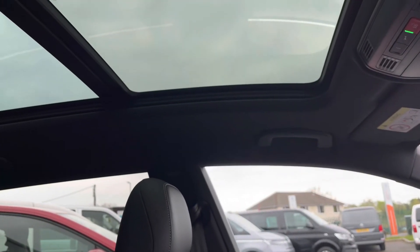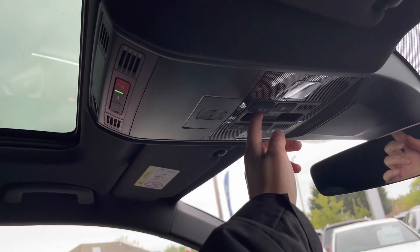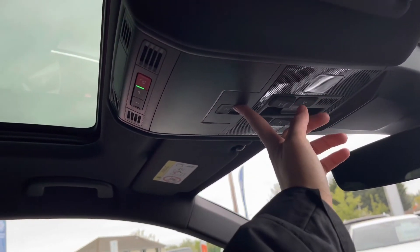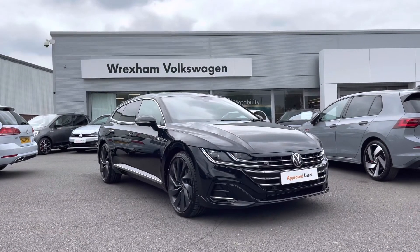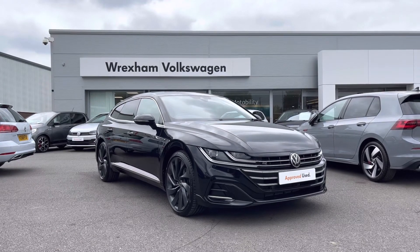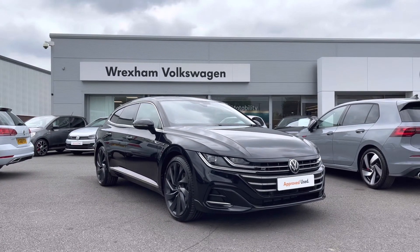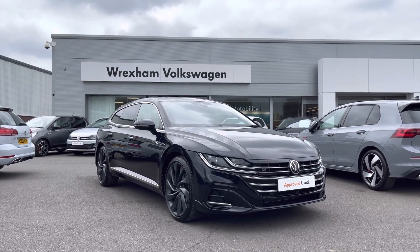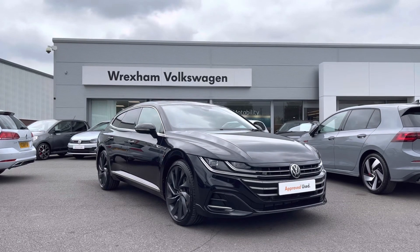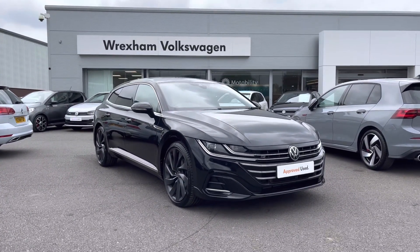Under the armrest you'll find two USB points to charge media devices on the go. To give you another quick highlight — your fantastic panoramic sunroof is the perfect addition for warmer weather, with controls located just above. When the sunlight gets a bit too much, you also have access to an electric sun blind. Thank you for watching — this Volkswagen Approved Used Arteon Shooting Brake includes a two-year warranty and two years roadside assistance, along with additional benefits and flexible finance packages. For a personalised finance quote or to book a test drive, please contact us now on 01978 340 600.